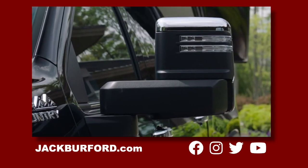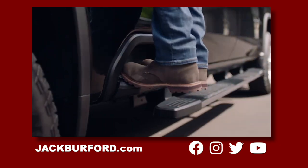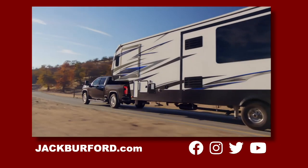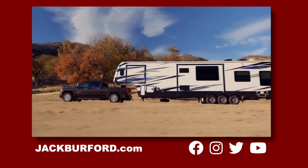Functional features such as available power extending trailer mirrors, comprehensive perimeter lighting, and an integrated bedstep make your life easier. Silverado HD also has a lower bedside wall height for trailer clearance on goosenecks and fifth wheels.